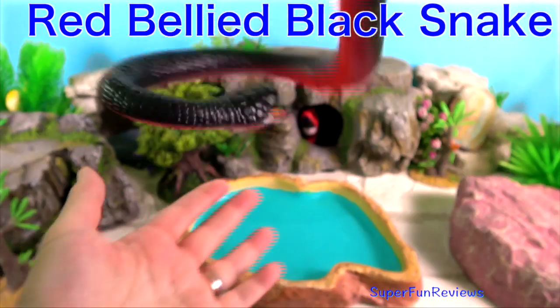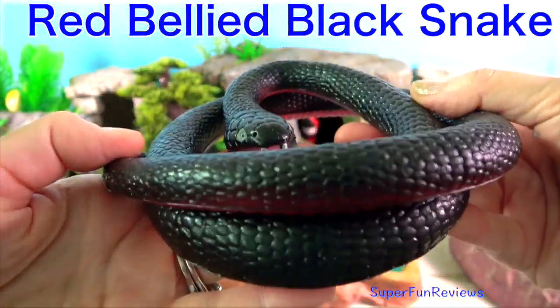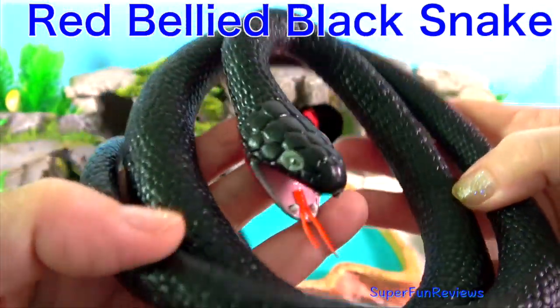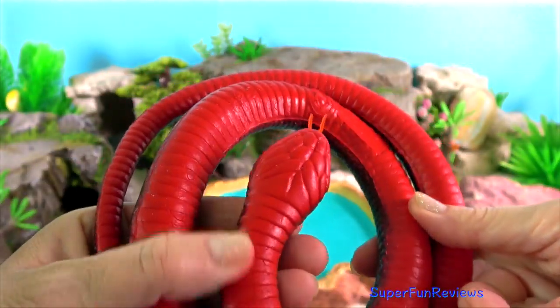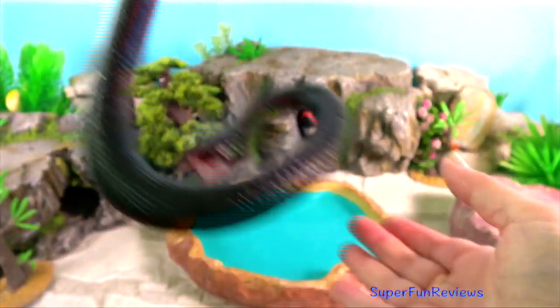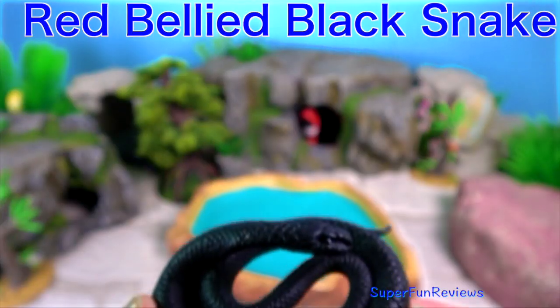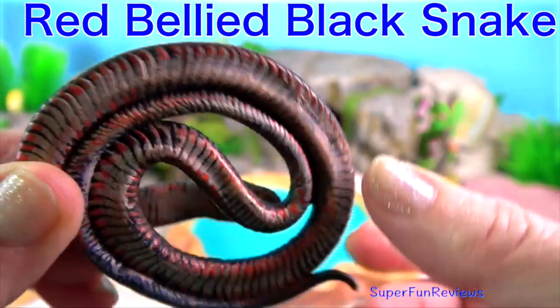The red-bellied black snake. If you look closely underneath, you'll see it has a red belly. The red-bellied black snake is a species of venomous snake in the family Elapidae. This species is endemic to Australia.